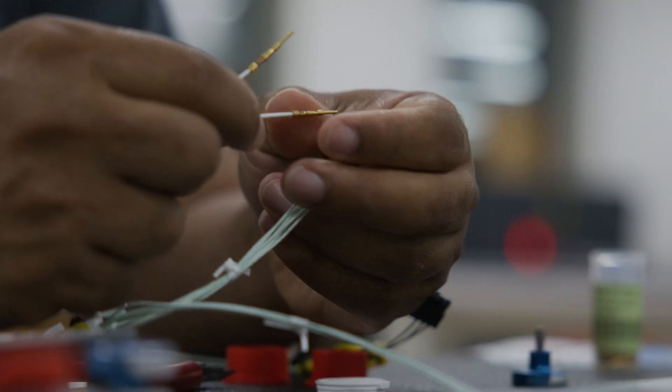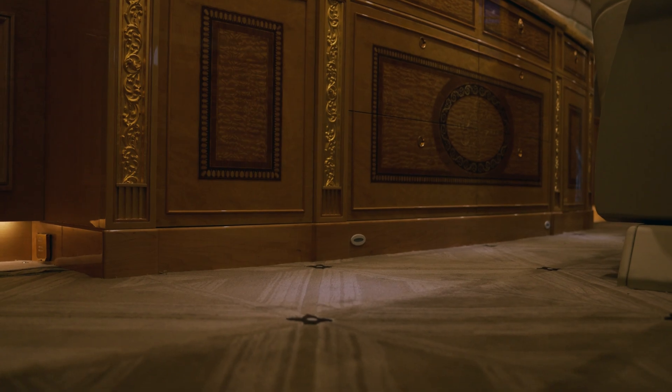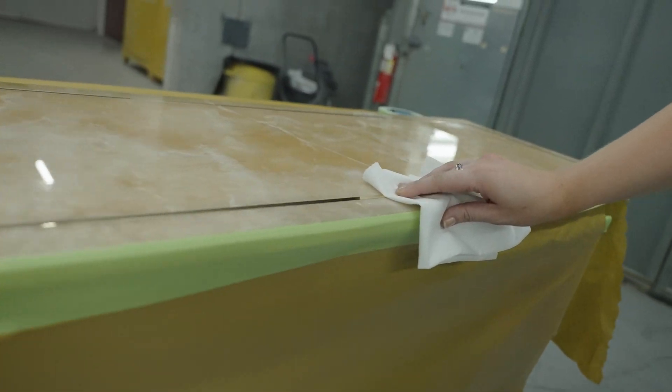Comlux is unique in the fact that we maximize the downtime by also repairing cabin items. In particular, this aircraft had slight cracks in the marble credenza. Our in-house finishing shop repaired the monument by hand and had it re-installed in a timely manner.